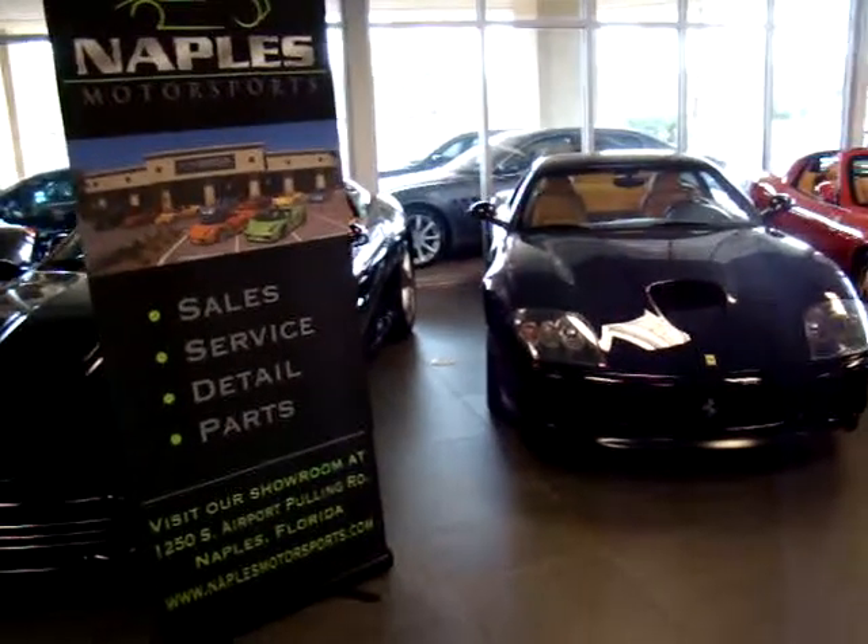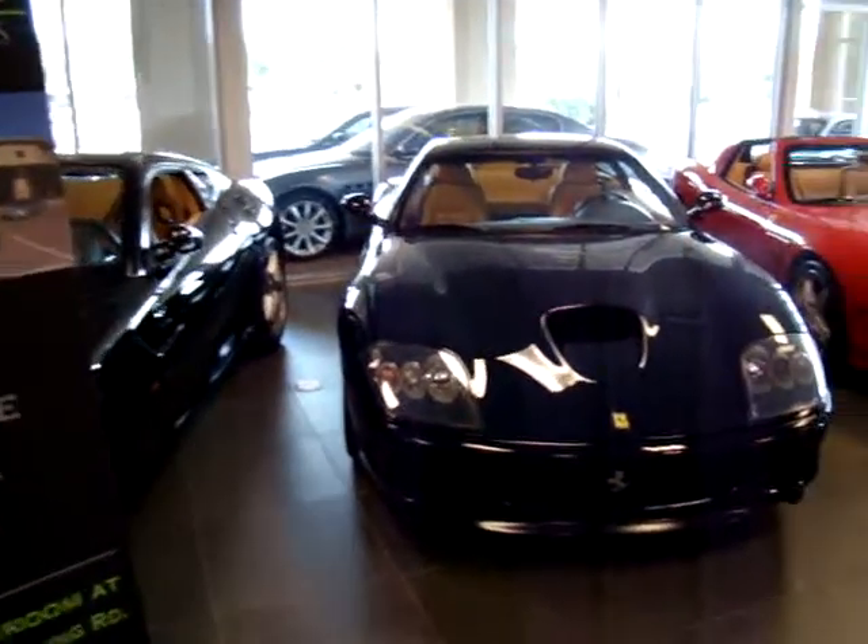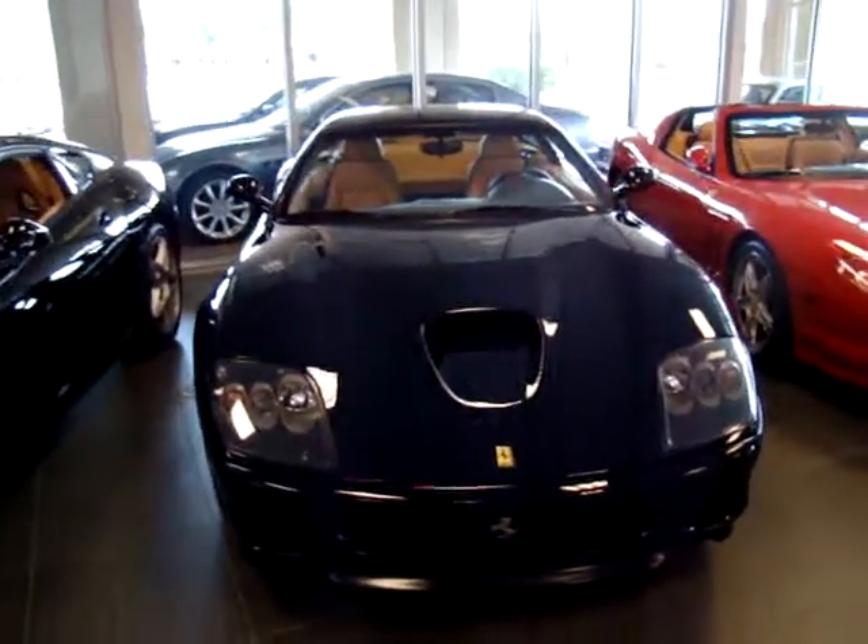Welcome to Naples Motorsports. My name is Todd Rosenthal, and I'm here to do a walk around on this 2003 575 Marinello.